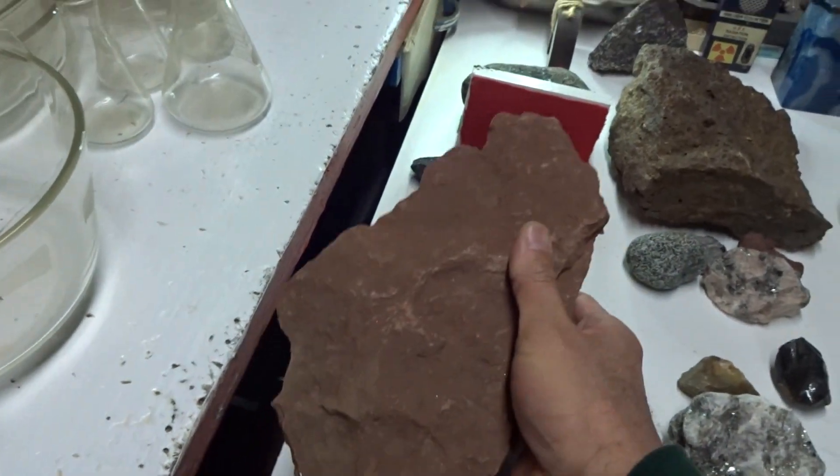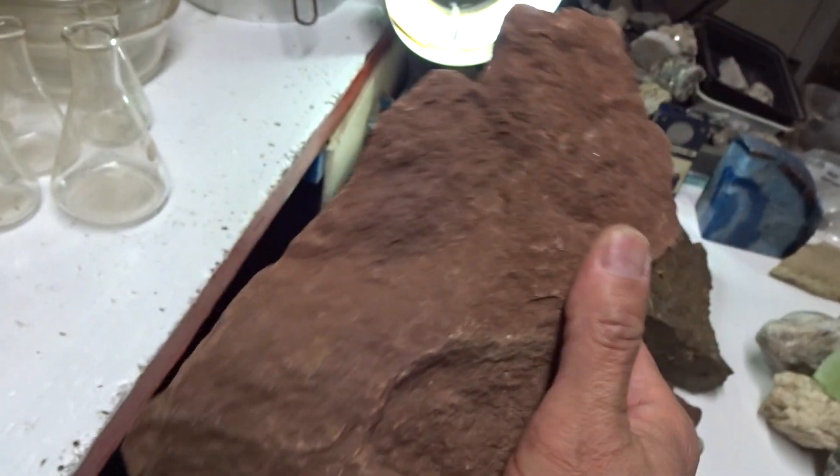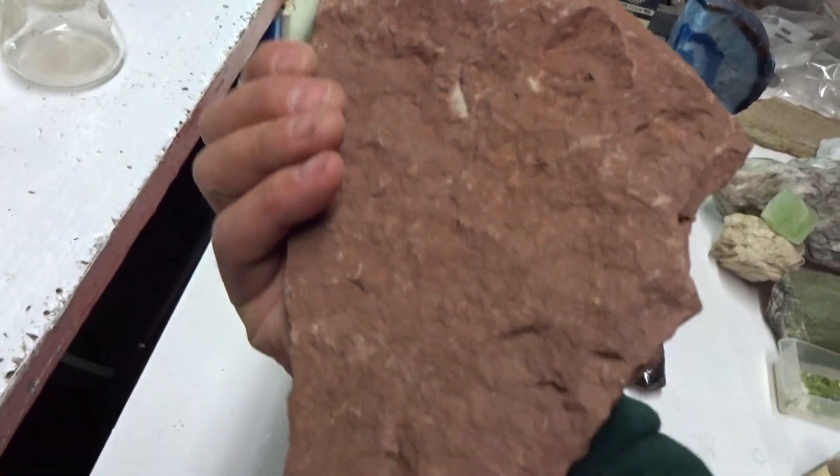Breccia is like conglomerate but consists of angular inclusions or porphyroblasts, whereas a conglomerate, a sedimentary rock, consists of roundish porphyroblasts. This is shale. Shale is a sedimentary rock.